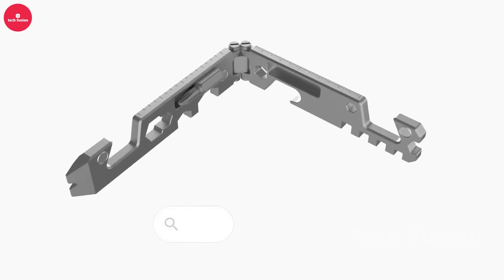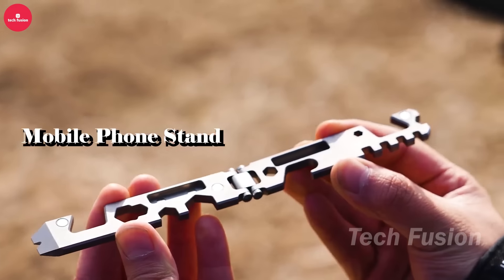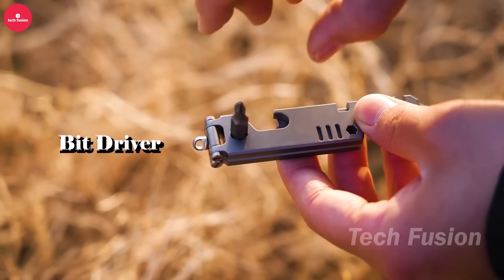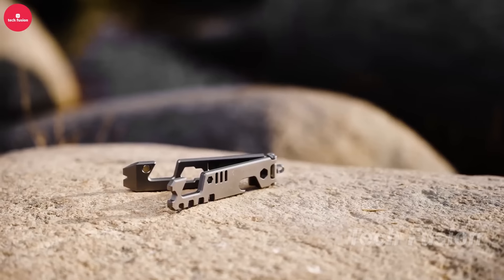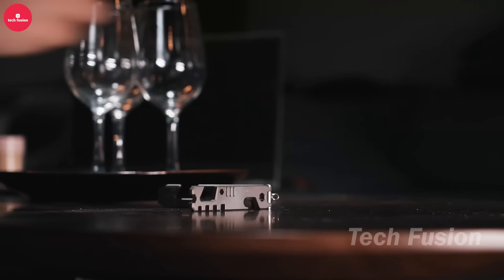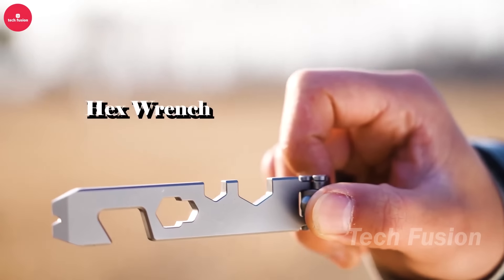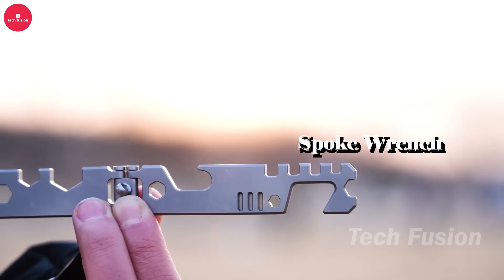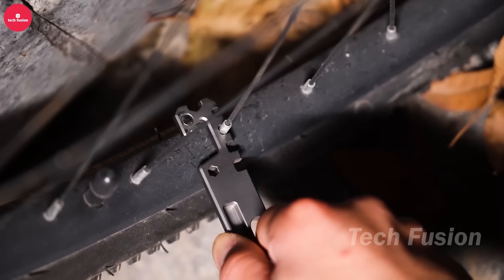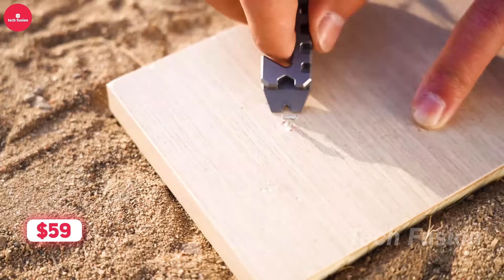If you struggle with holding your phone for extended periods, the AceStand EDC phone stand offers a solution. This ultra-portable and convenient stand folds flat, easily fitting into your pocket or bag. Simply unfold it to prop your phone up for hands-free viewing, ideal for watching videos, making video calls, reading, or keeping your phone accessible on your desk. It's a practical accessory that enhances comfort and convenience wherever you need to use your phone, without needing to hold it manually. It will cost you less than $60.